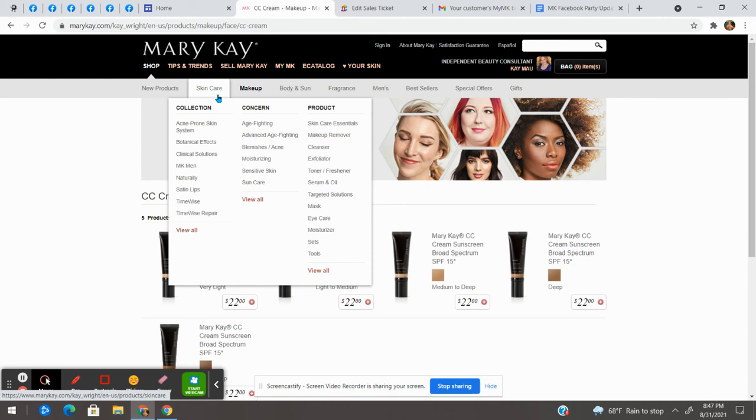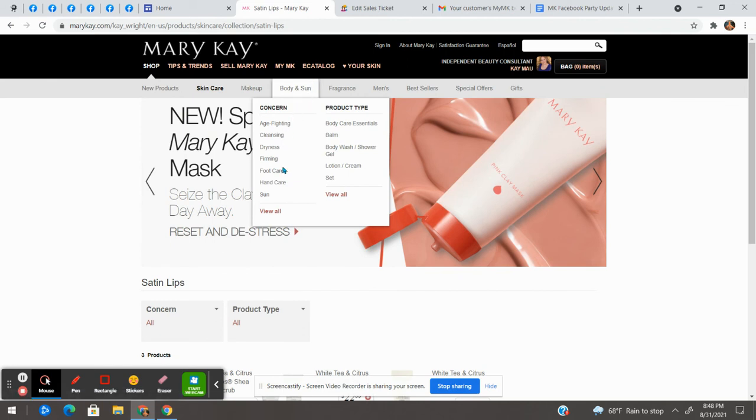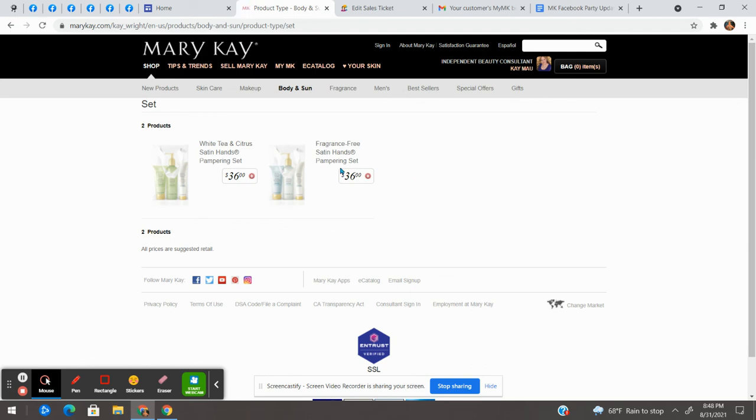The last thing everybody needs is the Satin Set — that's Satin Lips, which includes the scrub and the balm, along with the Satin Handset under body care. The Satin Handset is amazing; I use it on my feet and legs. It's actually the first thing I ever bought myself from Mary Kay — my allowance bought me a travel size when I was little. I can honestly say I've been using the Satin Handset for almost 30 years. It's that great.